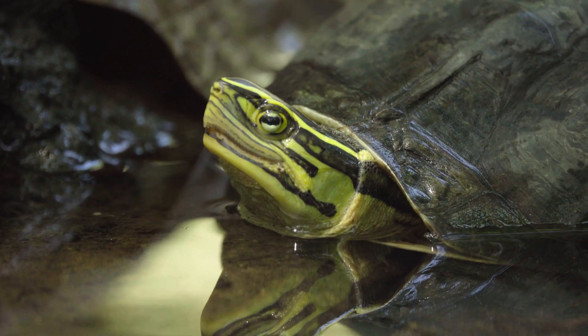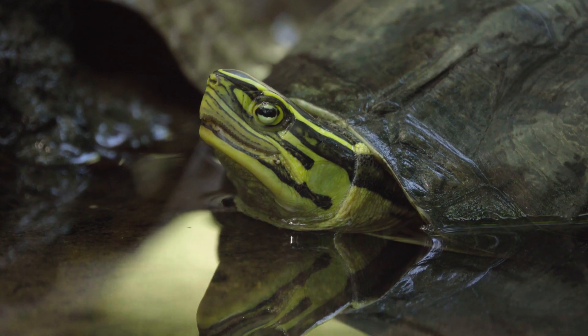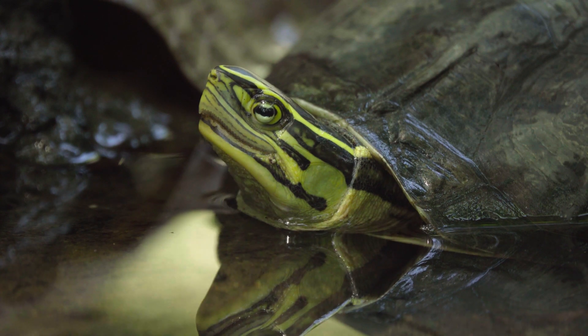The most characteristic thing about these guys is they've got three yellow stripes on the side of their head, but she's not poking her head out at the moment.